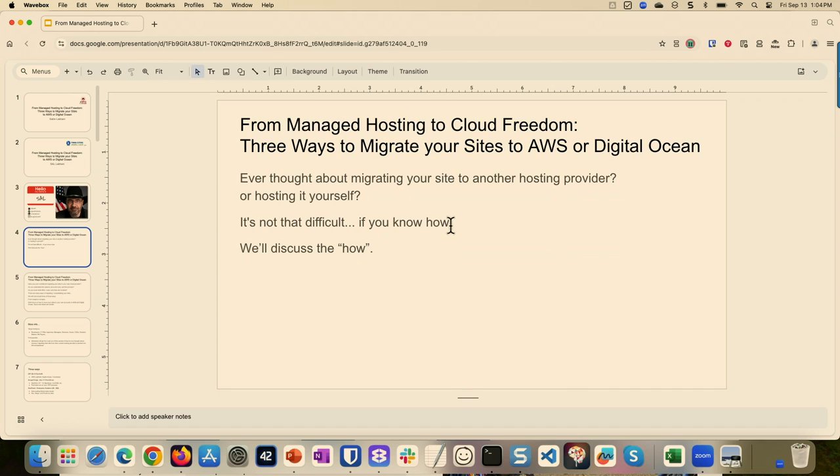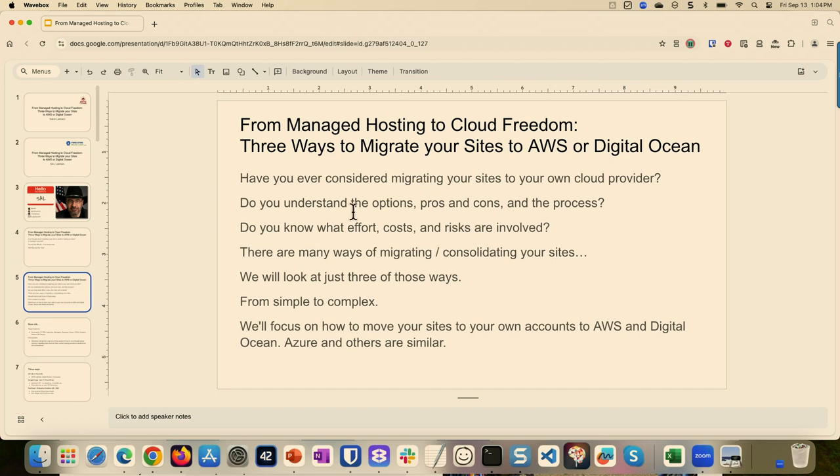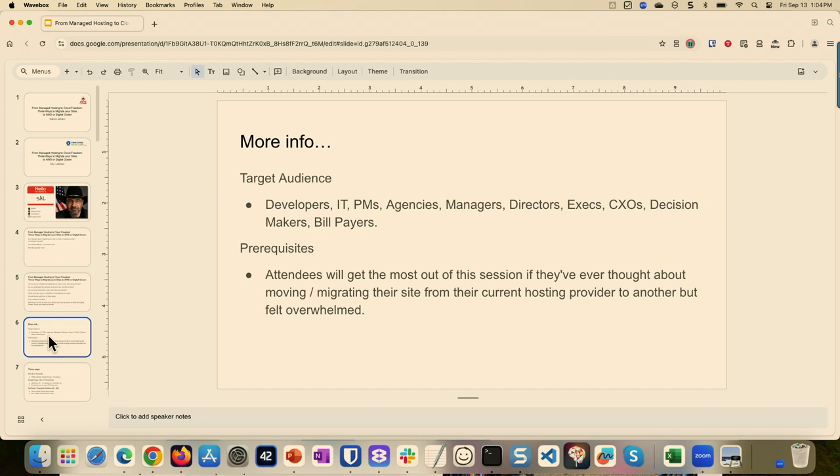It seems difficult, but it's not that difficult if you know how, and we'll discuss how. So, understanding the options, the pros and cons — that's what we'll cover today. And then what kind of effort, costs, and risks are involved — we'll touch on that. There are many ways of migrating and consolidating your site, and we'll look at three ways of doing it, from simple to complex sites. We'll focus on how to move your sites to three different platforms: AWS, DigitalOcean, and Azure. But the same methodology can be applied to other platforms as well.